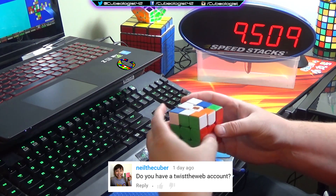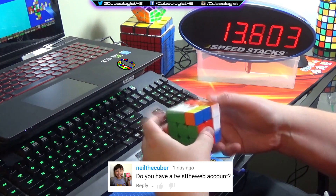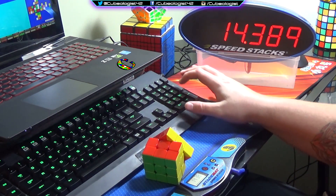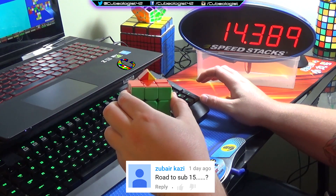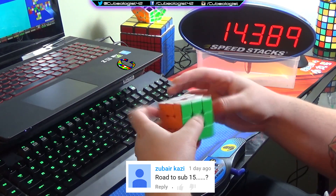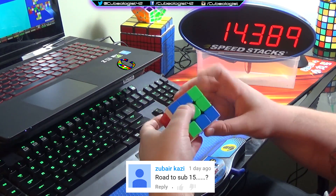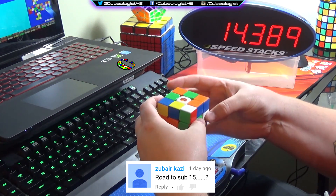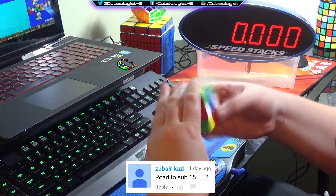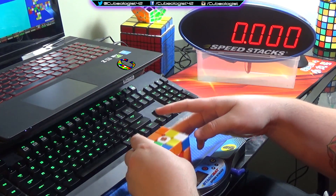Neil the Cuber asks: do you have a Twist the Web account? Absolutely — it is just Cubologist, no caps, no numbers at the end, just Cubologist. If you see me on there, talk to me; I'd love to hang out with you guys. Then Zuberakazi — sorry, I'm horrible with that name — asks: Road to Sub 15? Probably not anytime soon; I'm really not close. I used to participate in the race to Sub 15 on the speed solving forums but I'm tired of entering 18s and 19s and just getting destroyed. Whenever I get close I'll definitely start that up, but don't expect it anytime soon.